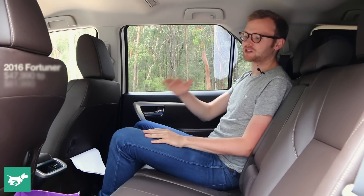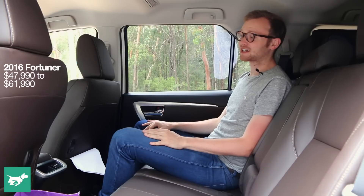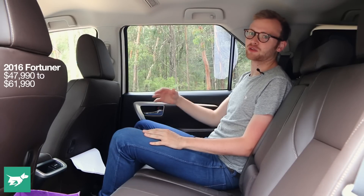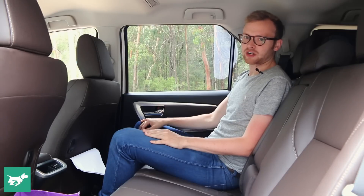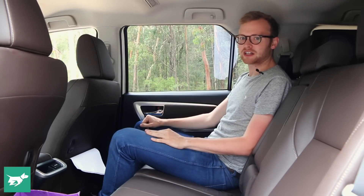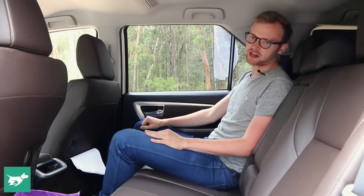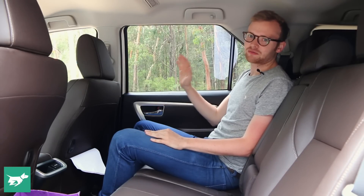Let's price up the Toyota Fortuna. This model is the Crusade manual at $57,990, and that's a lot of kit and capability for the money. If you want something more reasonable, I'd recommend the GXL manual — the mid-spec car at $52,990. If you go for the base GX it's a bargain at $47,990, but it is a very basic car.